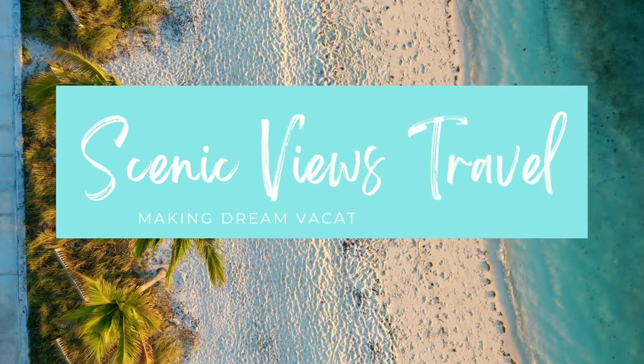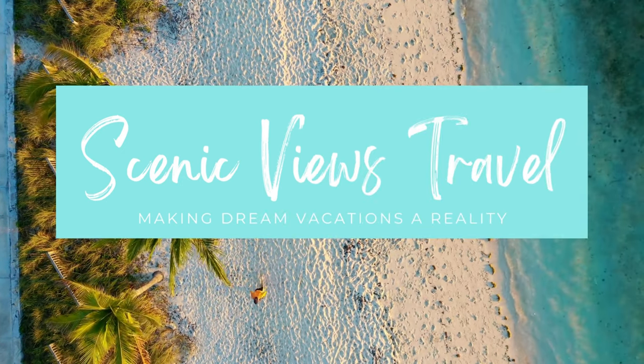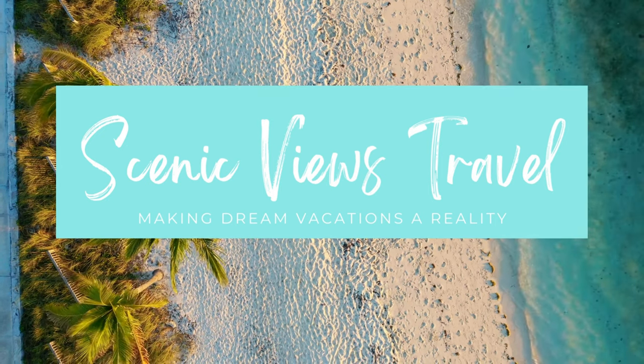I'm about to head out for a seven-night vacation at an all-inclusive resort and today I'm going to show you everything I bought for our trip to Punta Cana. Hi, my name is Asai, I am a travel agent and the owner of Scenic Views Travel. Here on this channel I bring you resort reviews and tours, travel tips and tricks, and everything travel related. We are heading to the Dreams Flora Resort in the Dominican Republic and we leave in about 10 days.